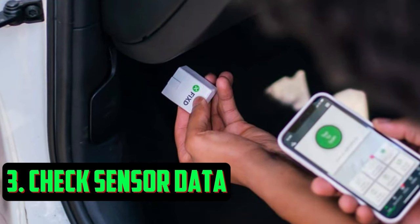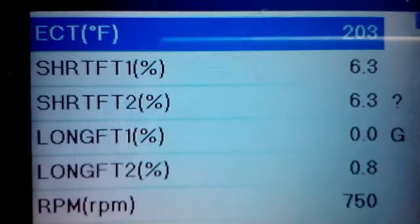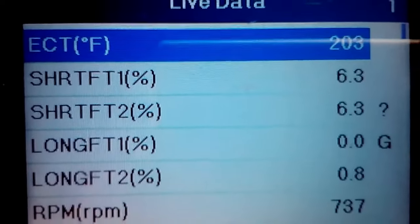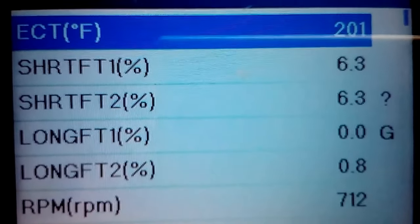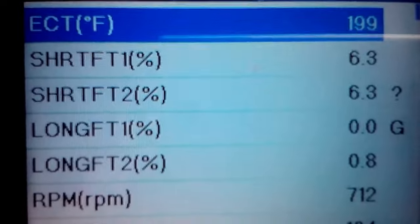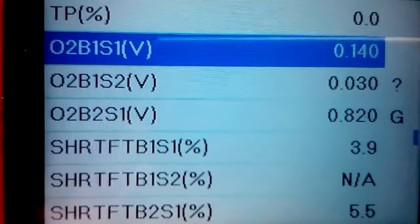Check Sensor Data. If you have a diagnostic scanner but can't find any good trouble codes to continue troubleshooting from, you need to check the sensor data. Verify the values coming from the brake pressure sensor to make sure they seem accurate. You should also examine the sensor data from every other engine sensor as well as the sensors connected to the brake and EPC system.